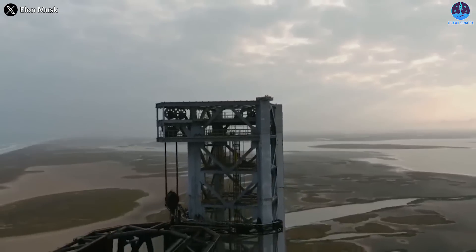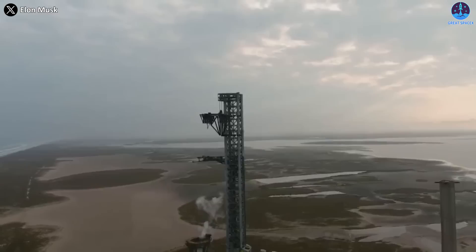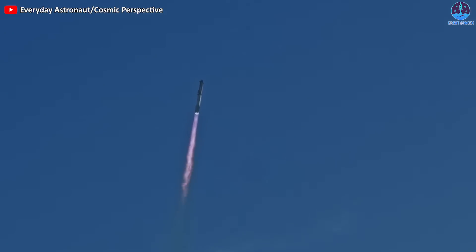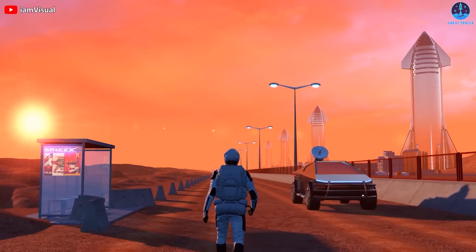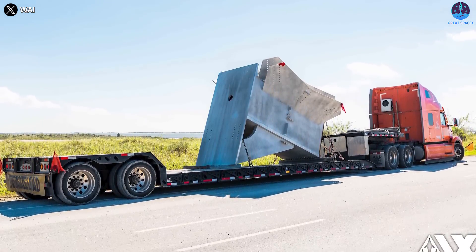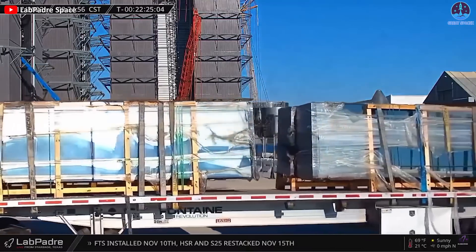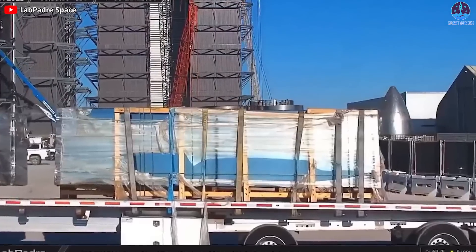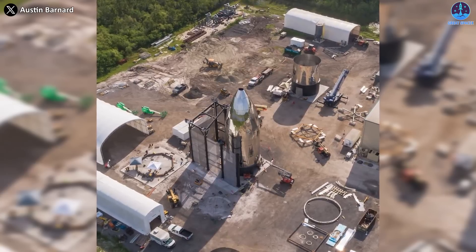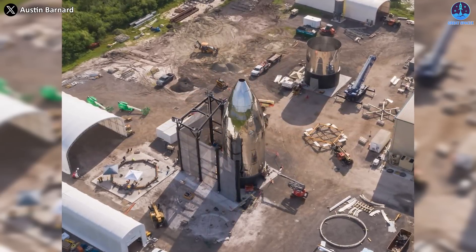With all those benefits, SpaceX has now begun building a second launch tower at Starbase. Starbase is preparing for a historic launch of Starship, the reusable rocket that SpaceX hopes will take humans to Mars one day. SpaceX has been building a second orbital launch tower to support the launch operations. The first piece of the second OLT arrived at Starbase four days after the launch, followed by the second and third pieces the next day. These pieces were shipped from Florida, where SpaceX had been working on a third OLT after completing two others.